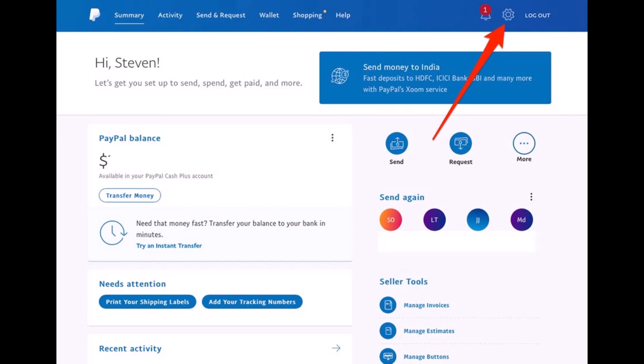Your PayPal primary address will be your shipping address, and it's the location where items you've paid for with PayPal will be sent unless you have made other special arrangements. If you move to a new home, a new town, or an entirely new state, it's pretty important that you change your PayPal primary address to reflect your spot. Changing your PayPal shipping address will just take a few minutes, and here is how to do it.